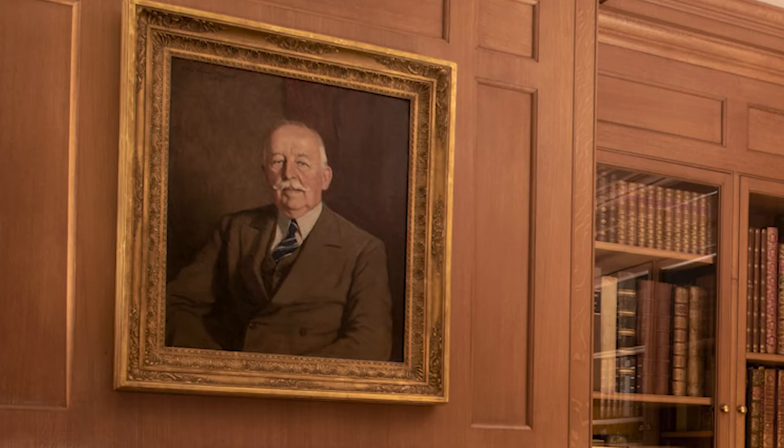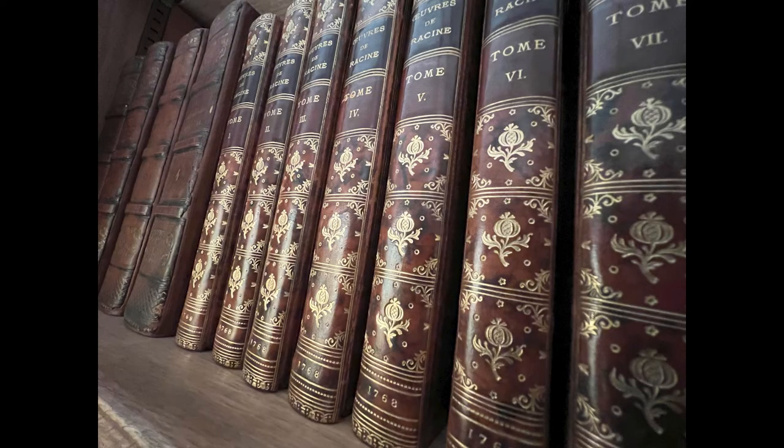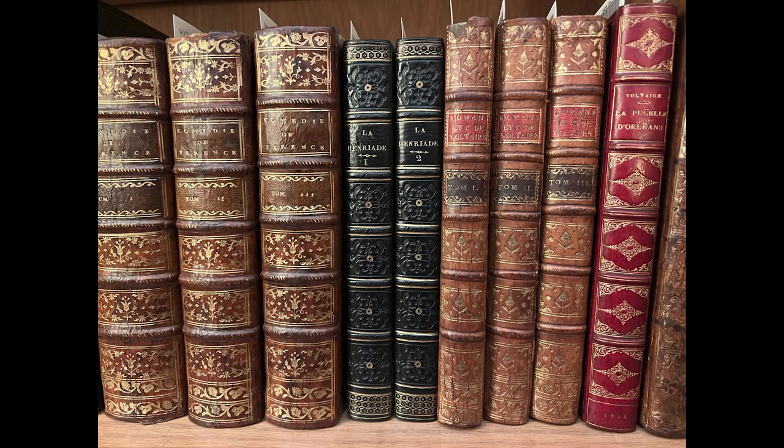The next room on our tour is the William King Richardson Room, which was designed by Richardson himself. Richardson was a Harvard alumnus, attorney, and bibliophile. The room was constructed in 1942, but remained empty until Richardson's death in 1951, when it was furnished with items from his home, and the shelves filled with his collection. Particularly notable are over a hundred incunables, late medieval and early Renaissance illuminated manuscripts, and dozens of volumes with beautiful decorations and bindings.